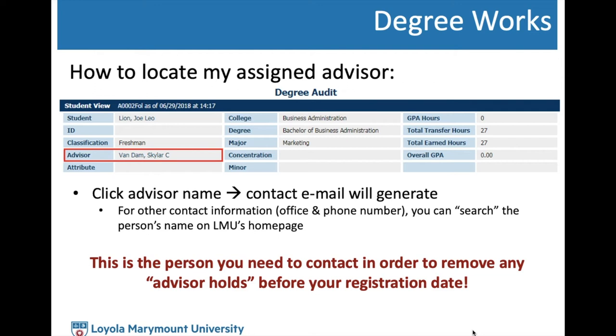For BCLA students with an advisor hold, please connect with the advisor listed in DegreeWorks first. If you have trouble connecting with them or need additional assistance after meeting with them, BCLA students can then see an advisor within the general BCLA Advising Center.